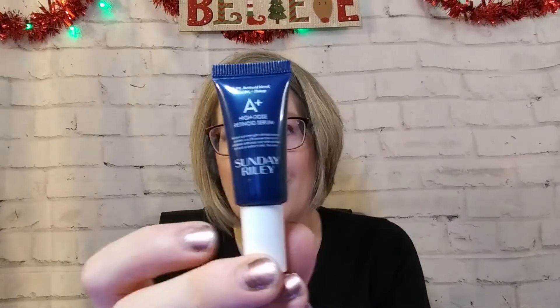Next I have a Sunday Riley — it's the A+ High Dose Retinoid Serum. I am super excited to try this out. I keep hearing all about Sunday Riley but I have never tried it myself. I definitely want to, and I do like serums.